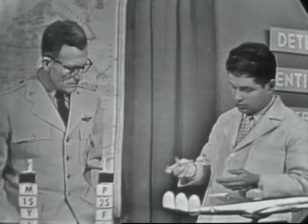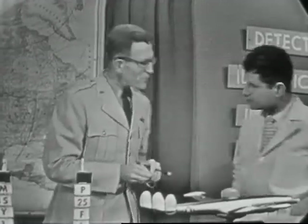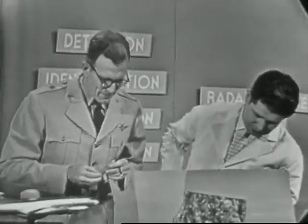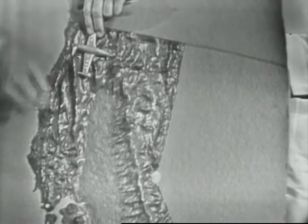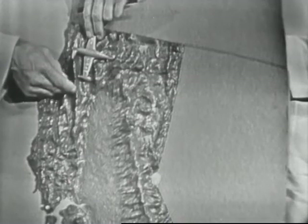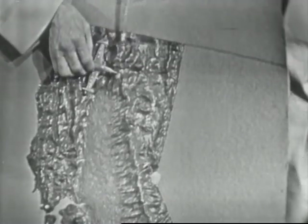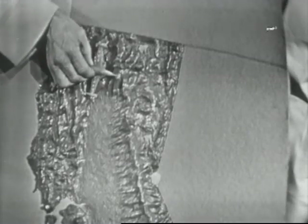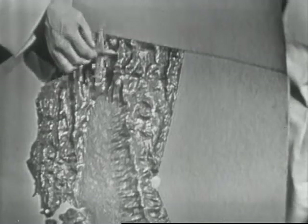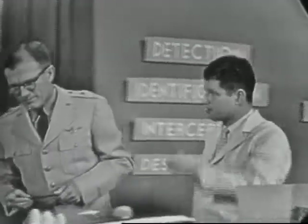Earlier in the program you mentioned the Ground Observer Corps. Why do you have to have that, and why doesn't radar do the job? Let's suppose an enemy bomber had penetrated our coastline and dropped over into a valley. As I explained, the beams from our radar station cannot penetrate mountains — they bounce off and wouldn't show the plane at all. If he got over behind the Sierras or behind our coastal range, he could only be picked up by farmers, woodsmen, schoolteachers — any of the fine people willing to give two hours a week to the Ground Observer Corps, detecting where he is by listening or seeing.